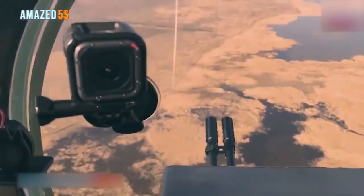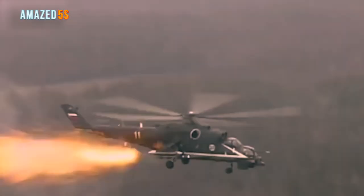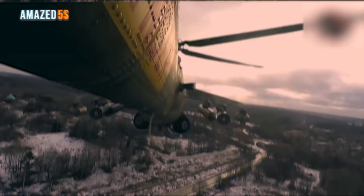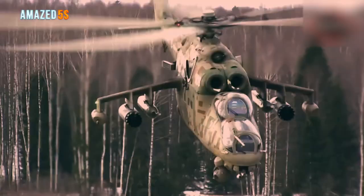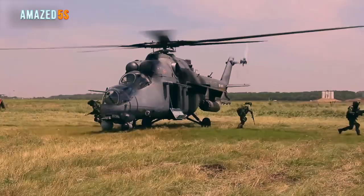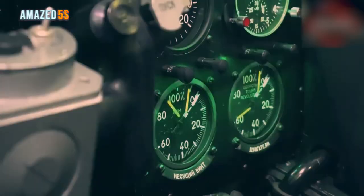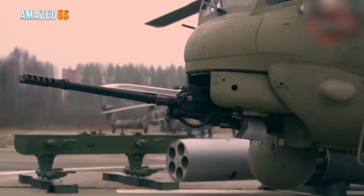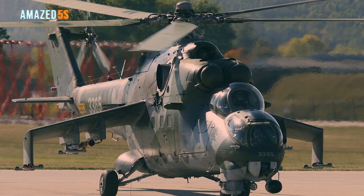The Mi-35M integrates the latest highly accurate weaponry for destroying ground-based armored targets and providing air support for ground operations. It can also be configured as a medical evacuation platform. The Mi-35M is operated by the armies of Venezuela, Brazil, Azerbaijan, and Nigeria. Improved features include shortened stub wings, a modern rotor system, upgraded turboshaft engines, heavy armor, and a hydraulic system.